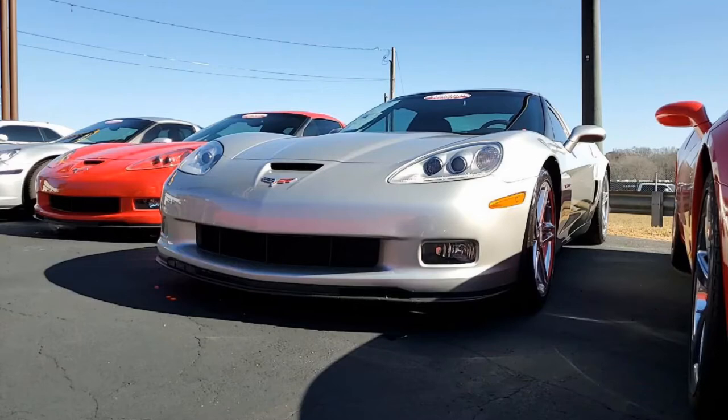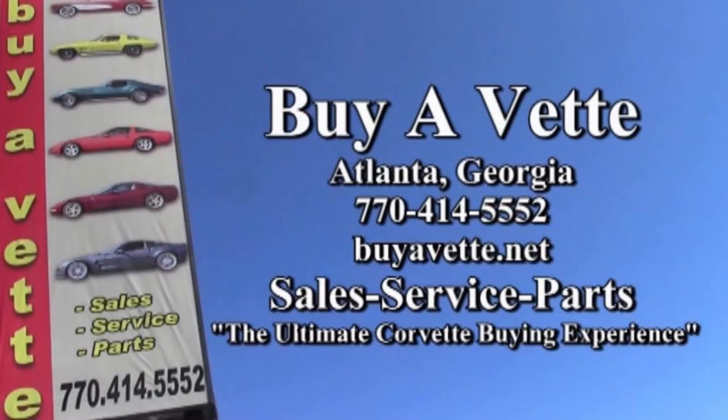If you want to know more about this car, check out our website. There are not only videos but beautiful pictures of this automobile in more detail. You can give one of our sales representatives a call at 770-414-5552. They'll help you with this car, or if this isn't exactly what you're looking for, remember we always have 120 or more Corvettes in stock at our Atlanta location. Give us a call today — we're buyavet.net in Atlanta, Georgia. We hope to see you real soon.